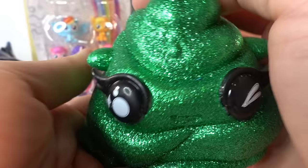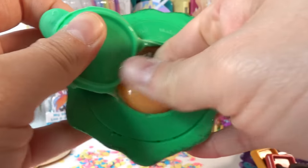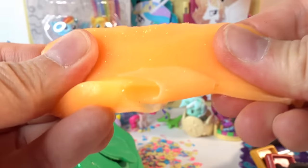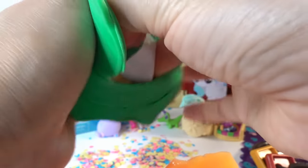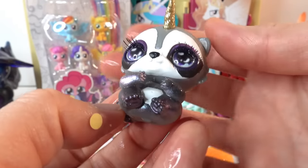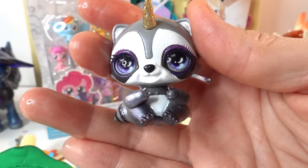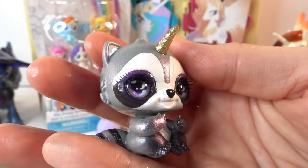This is so glittery - we got some orange slime! Nice and glittery, but it's not very slimy - it has kind of hardened. Let's see which figure we got. It looks like a raccoon - and it is a raccoon! This one's name is Scavenger. Isn't it cute? Look at these eyes, and it has a little golden horn.